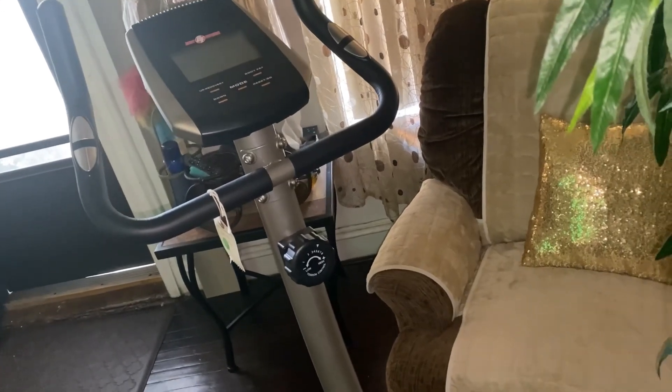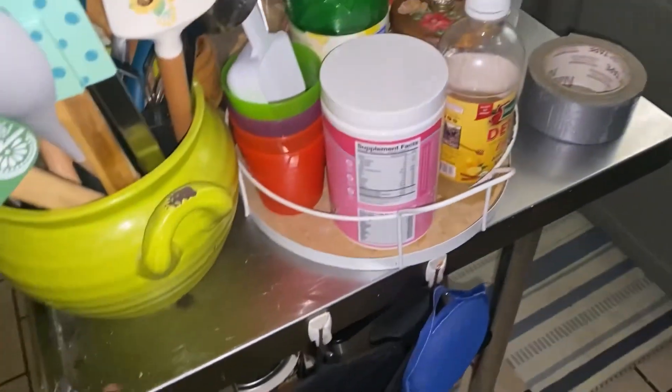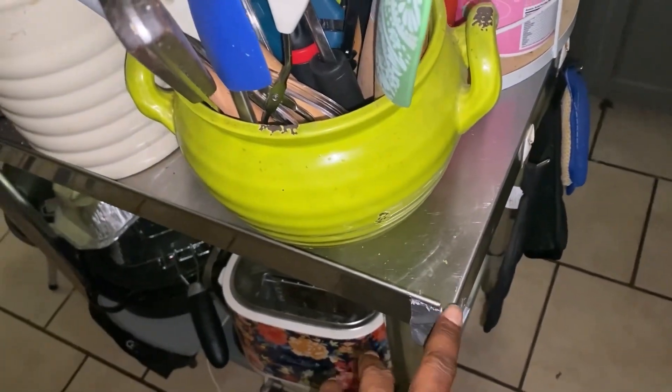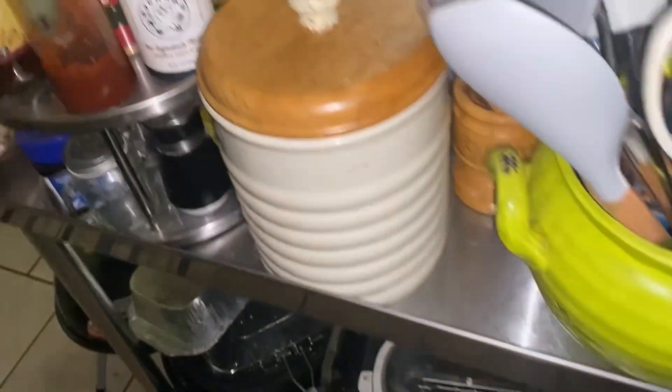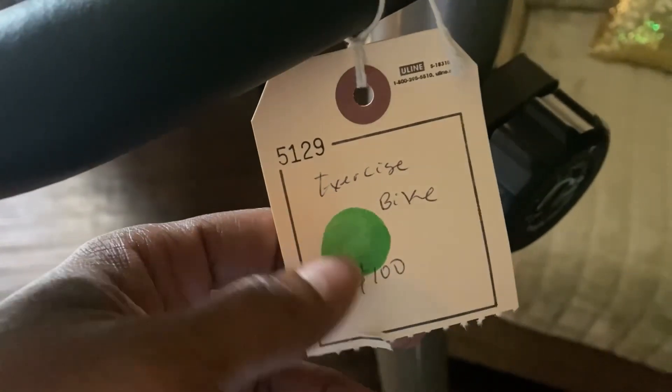I wasn't going there for this. I was going there to get the table that I need in the kitchen because the metal table that I got needs to go. So this right here is going to go. I'm going to get this to my friend and he's going to put this in his workspace at his house, because I keep accidentally getting cut on the side of this. The price was $100, but with the green tag it took 50% off. So we got this bike for $50 today.